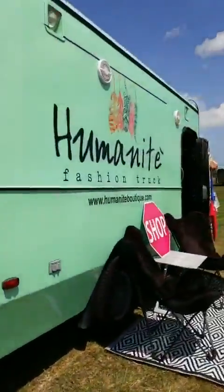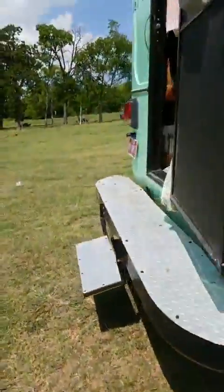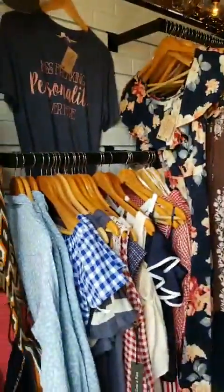Then here's Humanity Fashion Truck — another one of ours. I'm going to sneak in the back to show you. Look at this — and it feels great in here too. They've got AC.